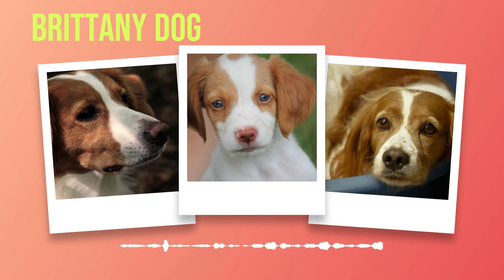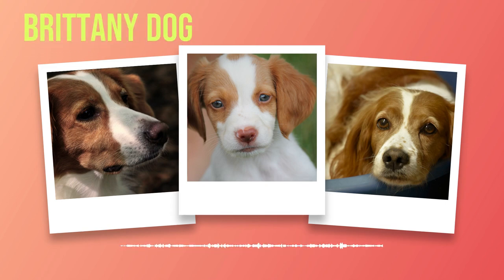When it comes to other animals, Brittany's generally exhibit a sociable demeanor. With proper socialization and training, they can coexist harmoniously with other pets in the household. However, it is important to note that individual temperaments may vary, so early introductions and gradual acclimation are key.